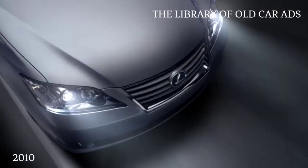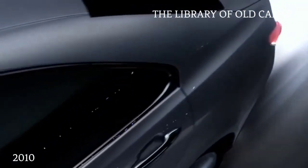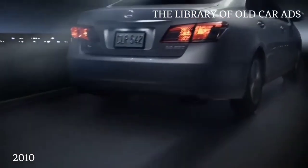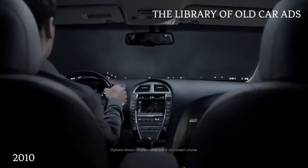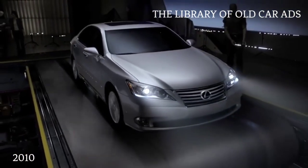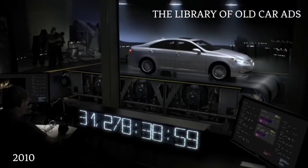Why design a vehicle with 88 vibration control measures? Why engineer 20 available systems that sense and respond to your needs before you're even aware of them? Because the average driver spends over 40,000 hours of their lifetime driving. The new 2010 Lexus ES — uniquely designed to make every hour feel just as remarkable as the first.